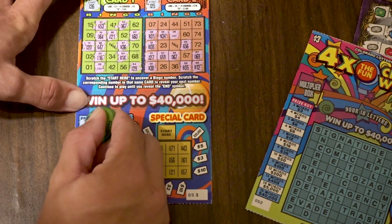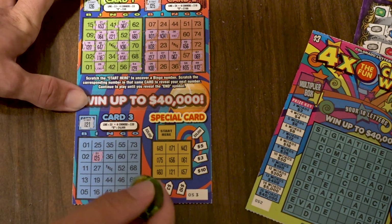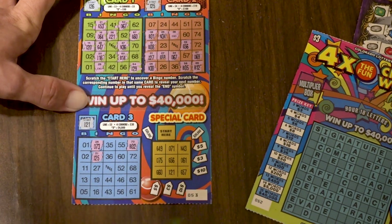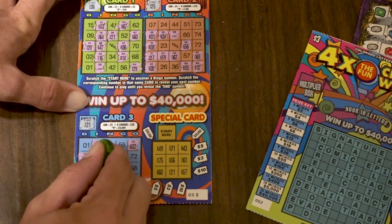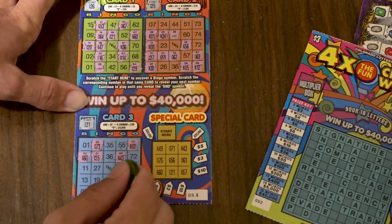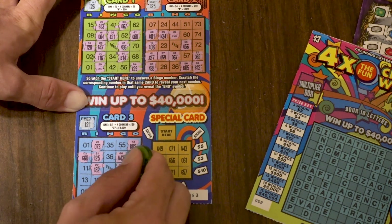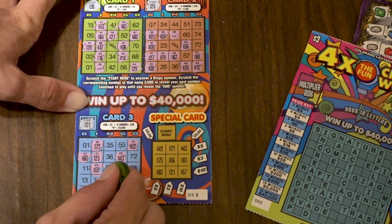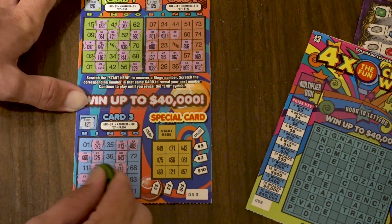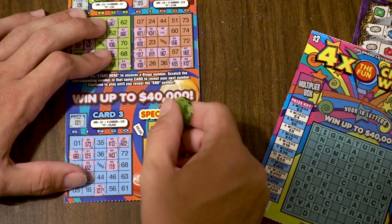Game 3 starts at I-21, up to I-25, then 73 — if we can get four corners it's worth 20 bucks. B-2, G-60, N-43, I-27, 52, 19, 55, 13 — and another end. Bummer, Game 3 is not a winner.